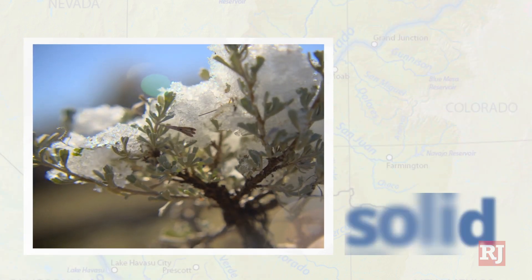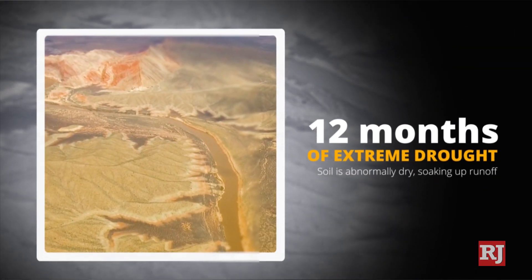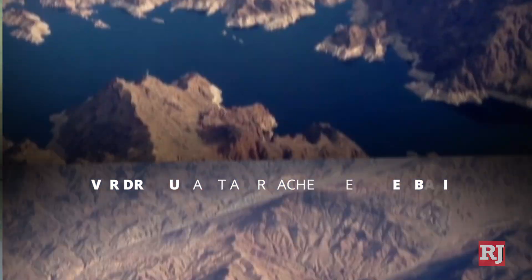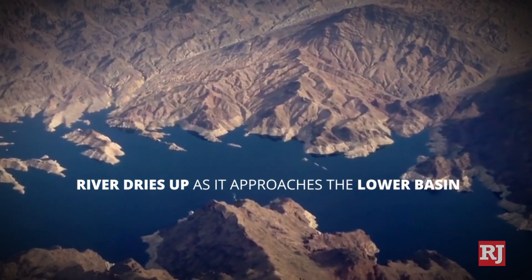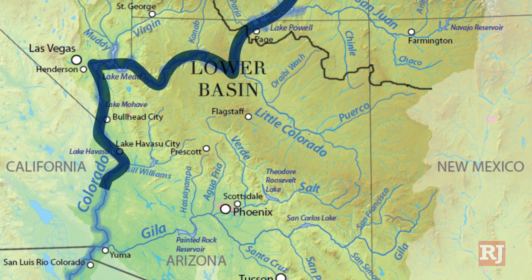It's so warm that snow can evaporate from a solid straight to a gas, and because of the extreme drought in the past 12 months, the soil is abnormally dry, soaking up runoff like a sponge. By the time it gets down to the lower basin, it actually dries up due to all the diversion — it's been years since the Colorado River has actually flowed all the way to the Gulf of Mexico.